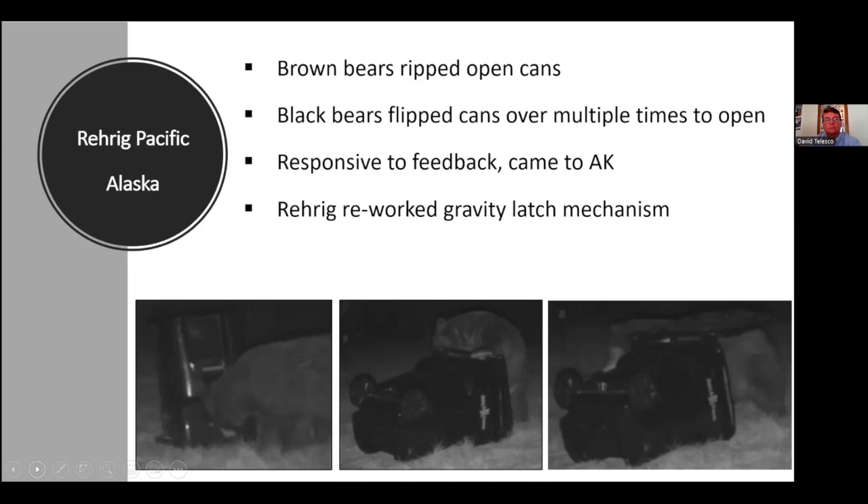We talked to IGBC quite a bit and they ended up retesting the Rear Rig. At least one or two of their cans, particularly the 95-gallon, have actually lost their IGBC certification. They are still certified by WildSafe BC, but Rear Rig continues to be concerned and responsive — we're just trying to get the best product out on the streets. We also have a few Toter cans out with a different waste company, and we started seeing some issues with those. My understanding is that they use the same gravity latch mechanism as Rear Rig — they buy it from somebody else.